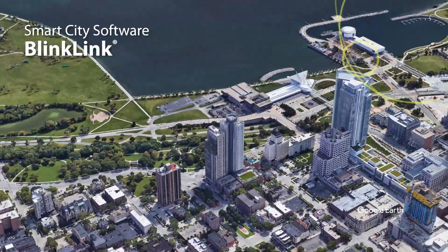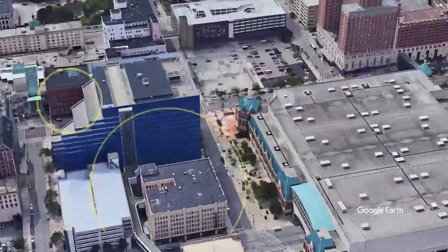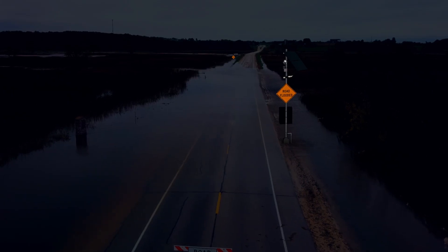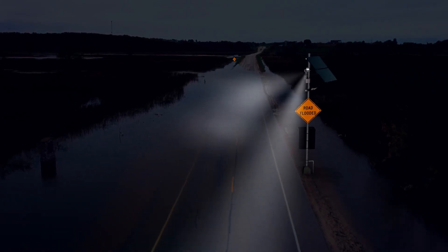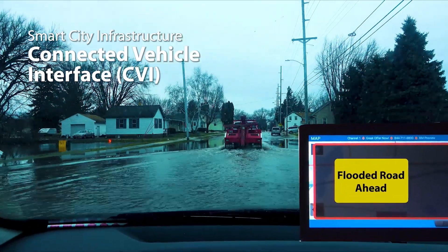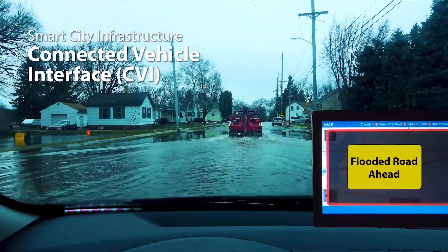The TAPCO high water warning system can be remotely managed using BlinkLink, TAPCO's cloud-based monitoring software. Visual confirmation of flooded roads can be provided by installing a camera with an illuminator, and connected vehicle technology can be used to send alerts to onboard units by installing a connected vehicle interface.